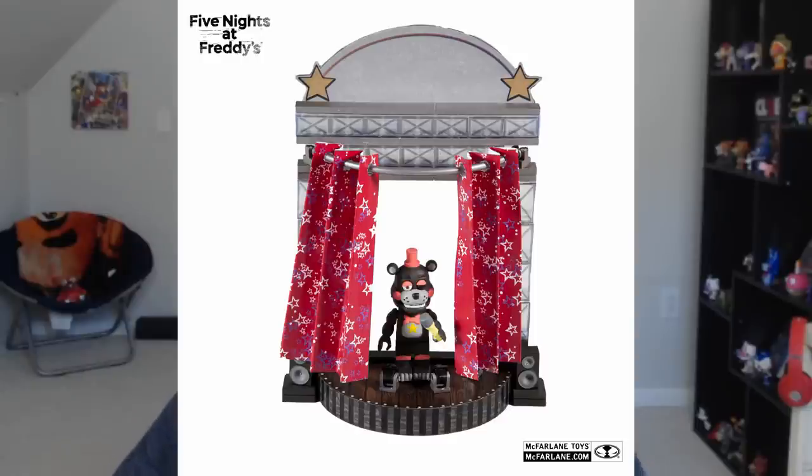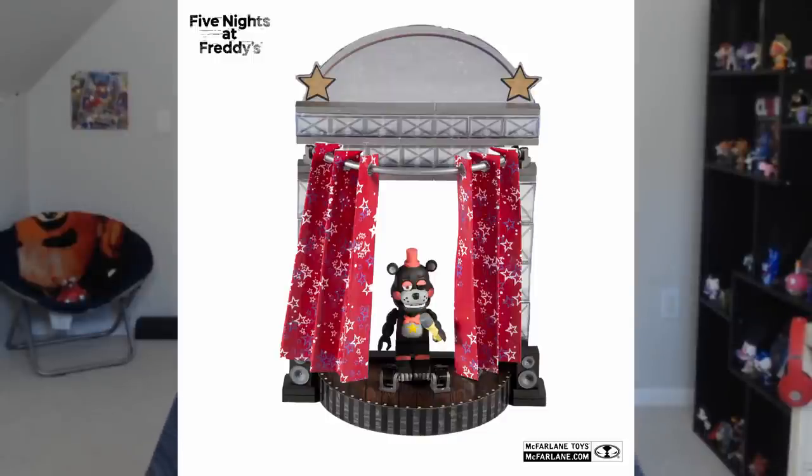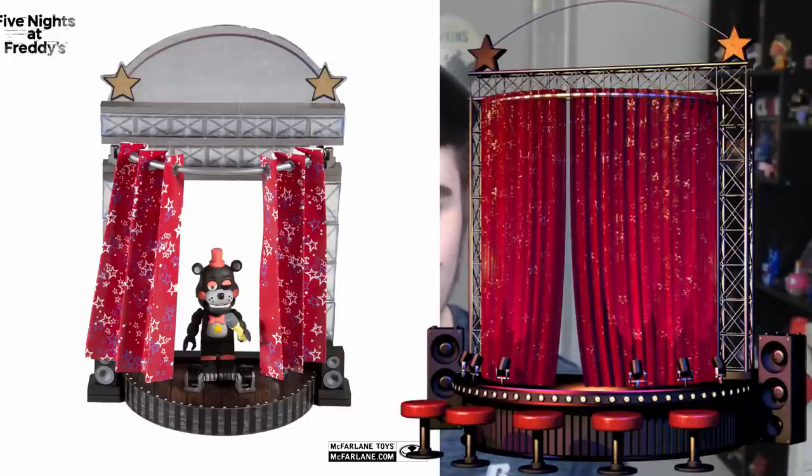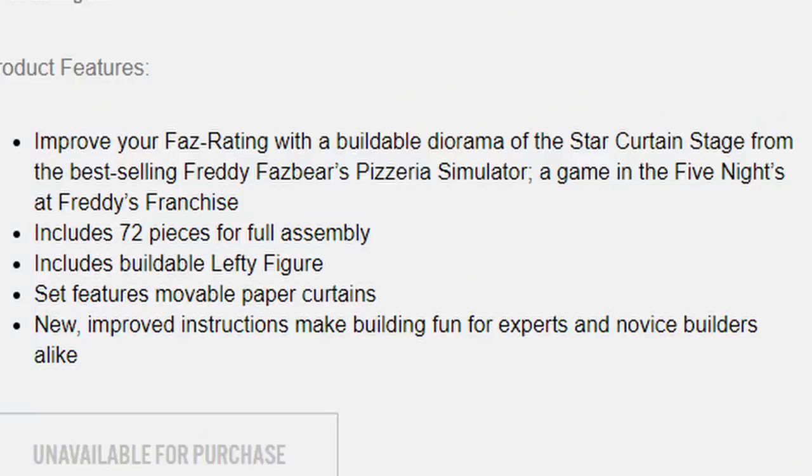Moving on to the second set from FNAF 6, this is the star curtain. This is the side stage that you'll most likely put Rockstar Freddy, or in this case Lefty, on. It is kind of disappointing that Rockstar Foxy got left out of these sets, because the deluxe concert stage does fit four animatronics. You would think they would want Foxy in there since Foxy is everyone's favorite character. Taking a look at the side curtain stage, it looks pretty spot on. The curtains look great, Lefty looks great, I love the stars up top and the small little speakers on each side of the stage. The description says 'Improve your FAZ rating' — I like that they're throwing in game references. Nice job, McFarlane. Includes 72 pieces, buildable Lefty figure, and movable paper curtains. That's awesome.